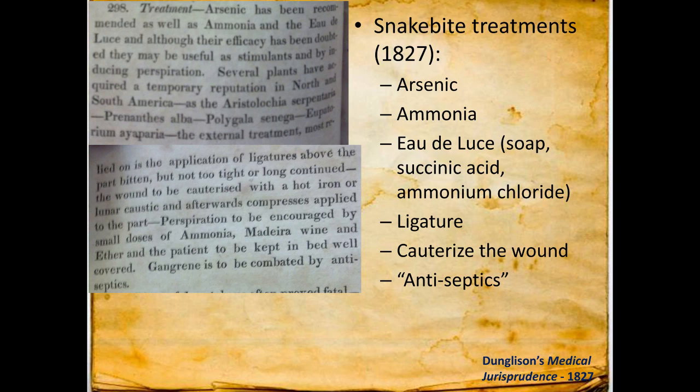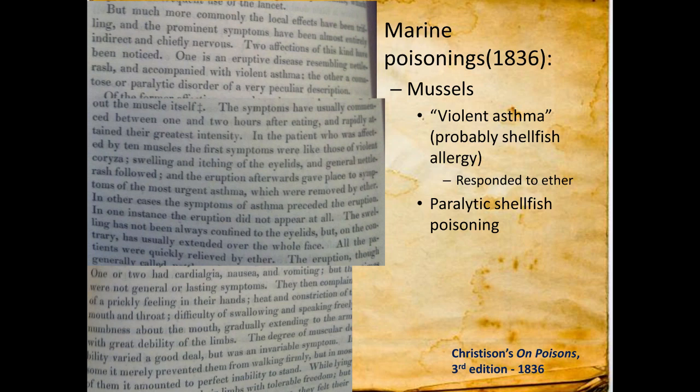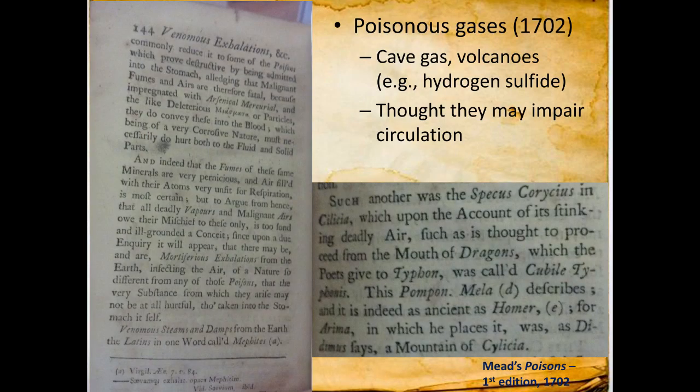Snake bite treatments included arsenic, ammonia, cauterization, and antiseptics — none great. The European viper may run to gangrene, but the far more terrible effects come from the cobra or rattlesnake. The European viper does not typically have as severe envenomation as the rattlesnake, though it's usually worse than the copperhead. Notably, they figured out you can swallow venom without ill effects — it's a peptide, you digest it, which is awesome. Marine poisonings included shellfish poisoning — probably shellfish allergies causing violent asthma, treated with ether of course — as well as paralytic shellfish poisoning. I couldn't resist showing Richard Mead's poisonous gases chapter, titled 'Venomous Exhalations from the Earth.' If you are writing a chapter on toxic gases, please name it this. It covers cave gas, ethylene, volcanoes, and hydrogen sulfide.